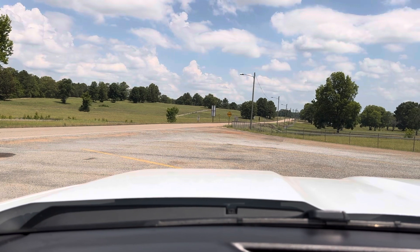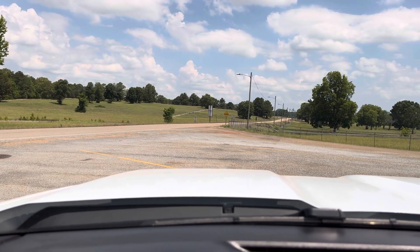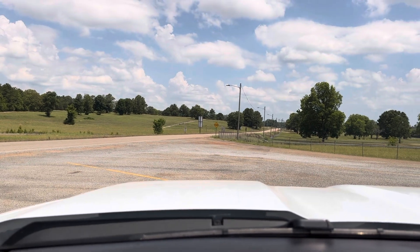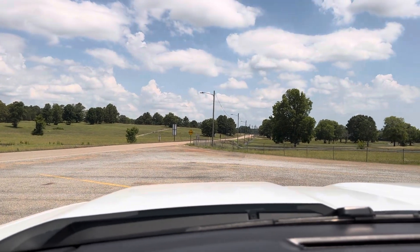I guess that's about it. If you're interested, give me a call. It's a really good-looking truck. Runs out and drives nice. AC's cold. Ready to go to work. Thanks for watching.